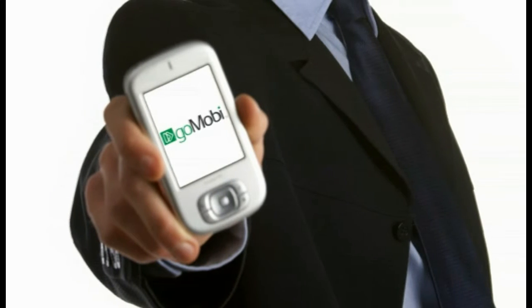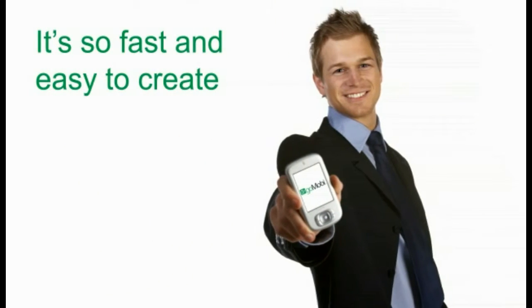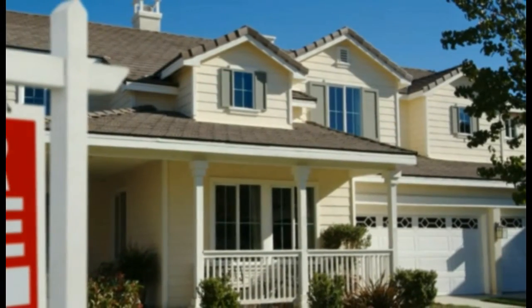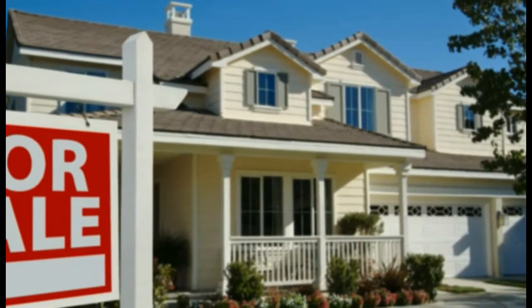You may not believe it, but you can have a mobile site in minutes using GoMobi. It's so fast and easy to create. All kinds of businesses can have great mobile sites enabled by GoMobi.